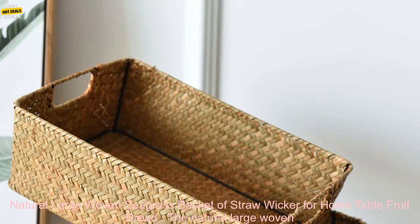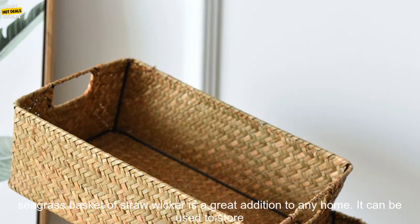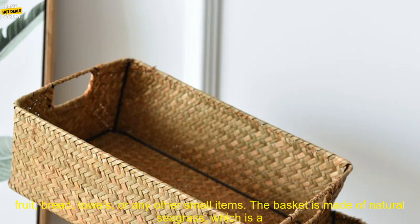The Natural Large Woven Seagrass Basket of Straw Wicker is a great addition to any home. It can be used to store fruit, bread, towels, or any other small items. The basket is made of natural seagrass, which is a sustainable material. It is also hand woven, which makes it a unique and stylish addition to any home.